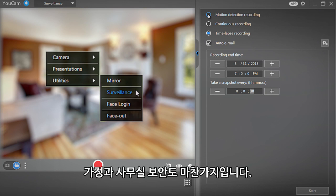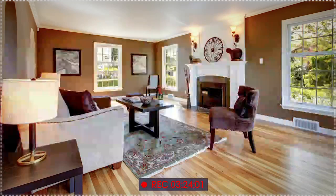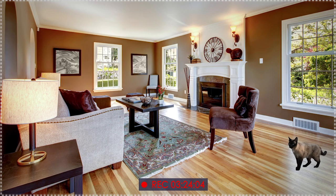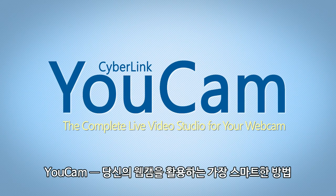And for home and office security, UCAM also offers time-lapse and motion detection surveillance tools to let you keep an eye on what's happening, even when you're not around. UCAM — the complete live video studio for your webcam.